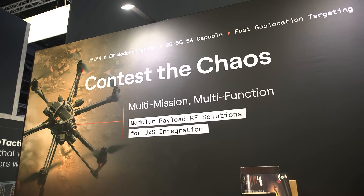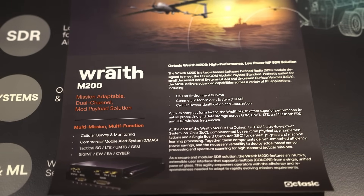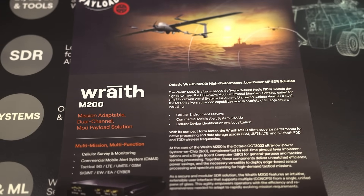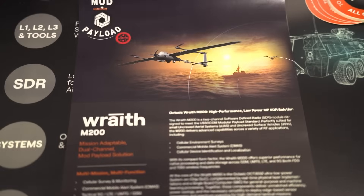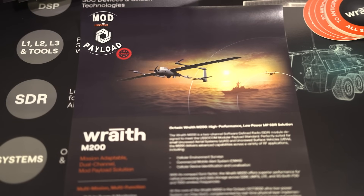Our capability organically gives that technology to much smaller units, and I think it helps by providing insight into what's happening on the ground versus relying on national-level assets. Ground units are now able to use this capability at their site, pull all the relevant information from their collection, and use it to action targets at a much smaller scale than before.